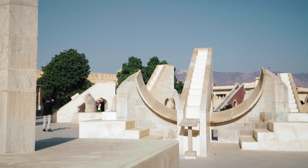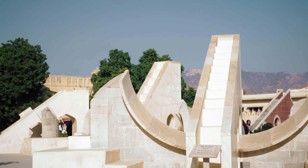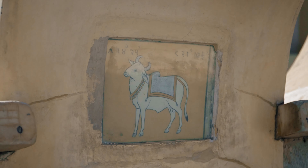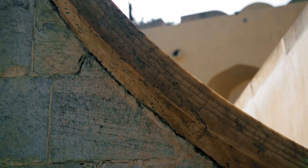Next is the Rasi Vala Yantra. These are 12 dials or instruments that measure the coordinates of stars, planets, and all 12 constellation systems. Each of these structures is unique in design, shape, and form.